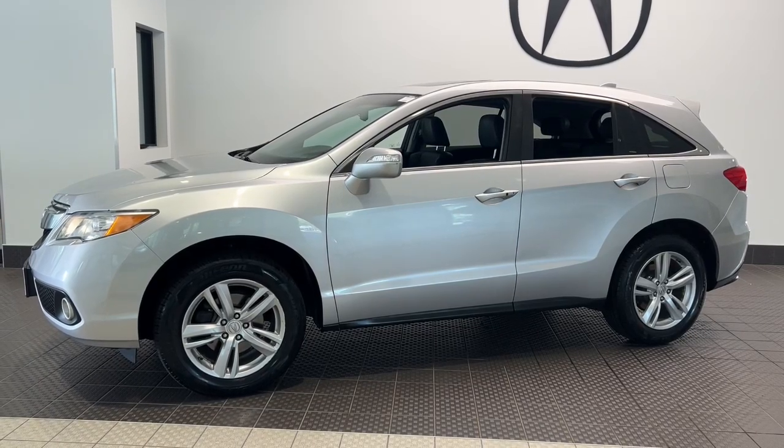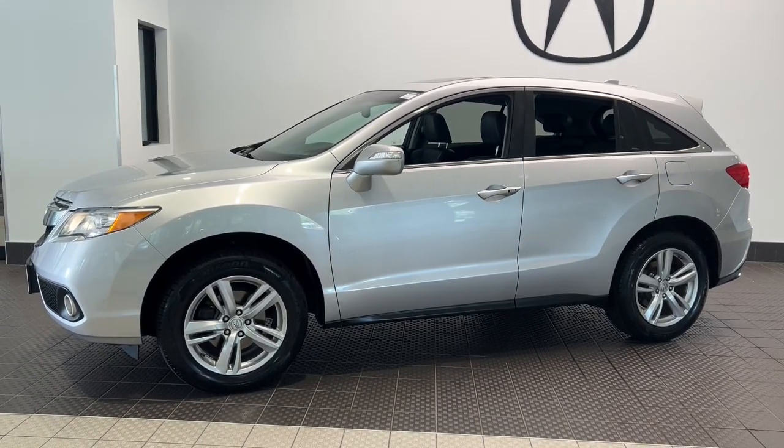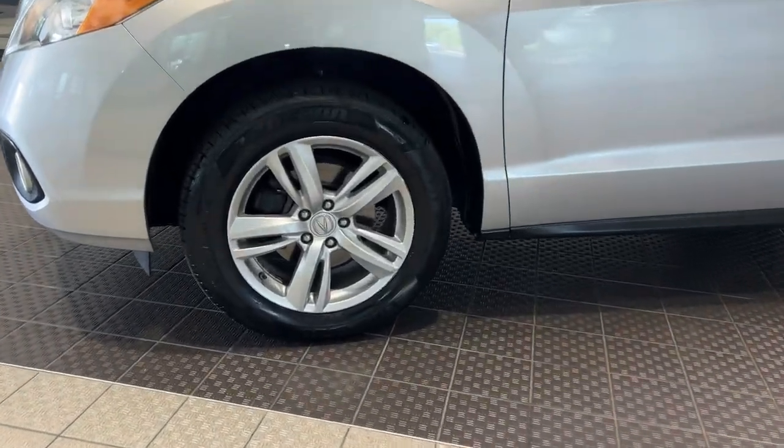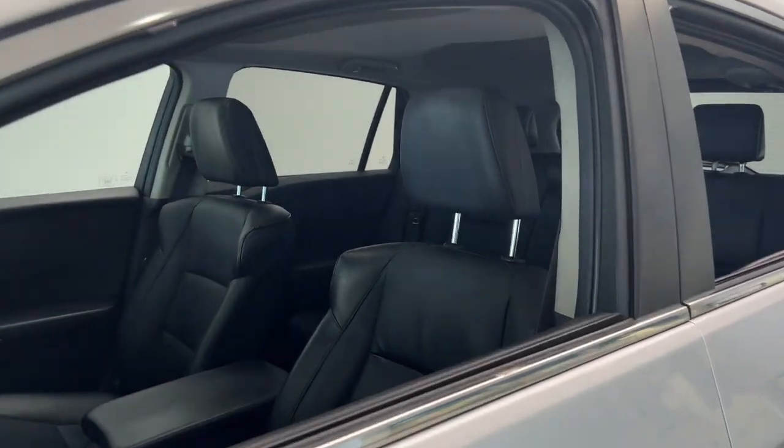Your next car could be the 2013 Acura RDX. With less than 110,000 miles on the odometer, this vehicle provides excellent value. Torn between luxury and high performance? Get both in the RDX.